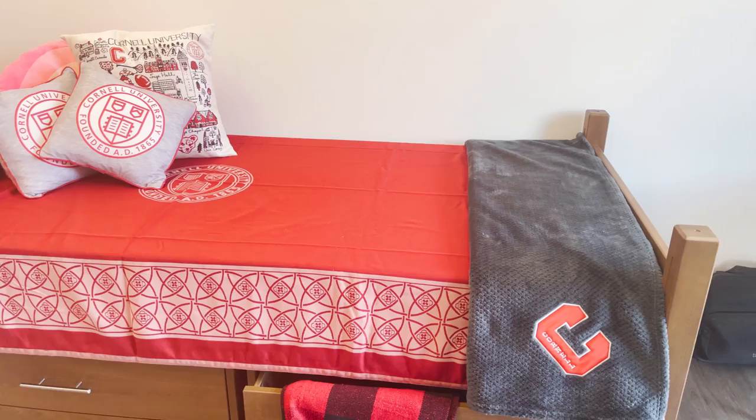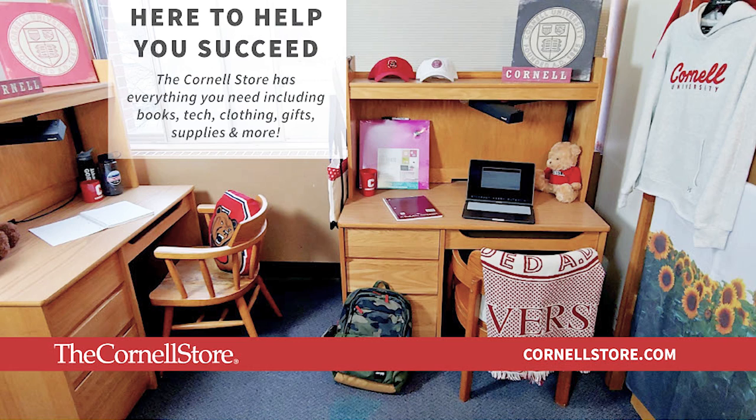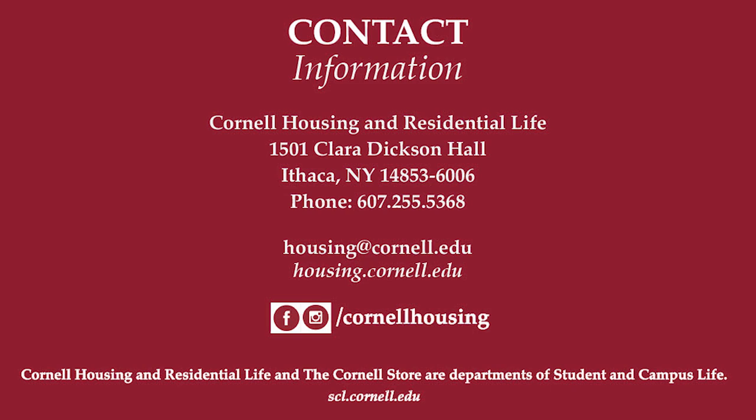The rooms we've been showing you have been styled by our friends at the Cornell Store, and all of the decor and accessories are available to purchase. Add these Cornell-themed styles to your room or send gifts home by visiting one of the Cornell stores in Ithaca or New York City, or shop online at thecornellstore.com.